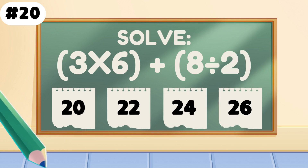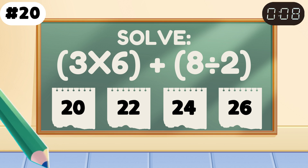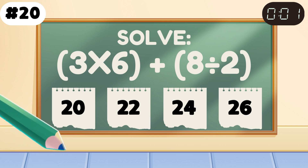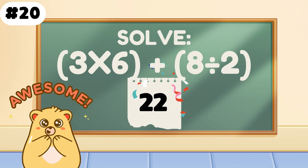Solve: 3 times 6, plus 8 divided by 2. Math master alert — it's 22. You crushed the final challenge.